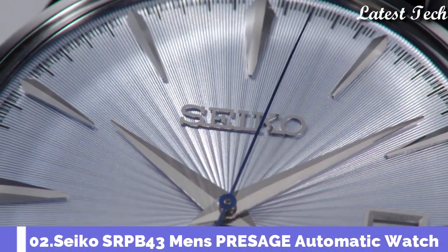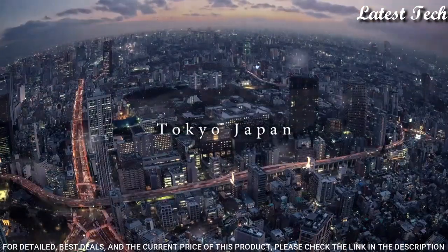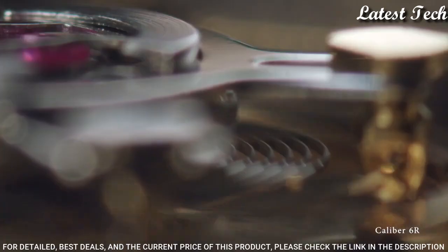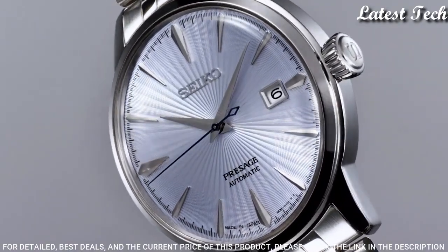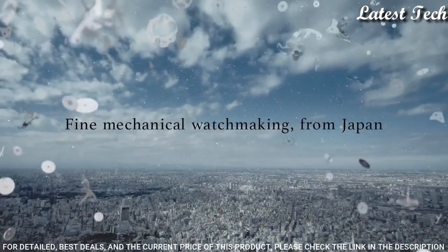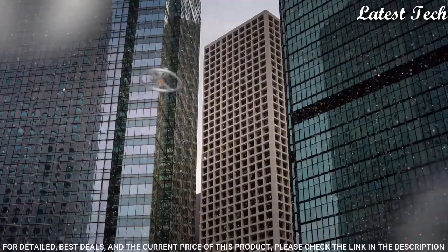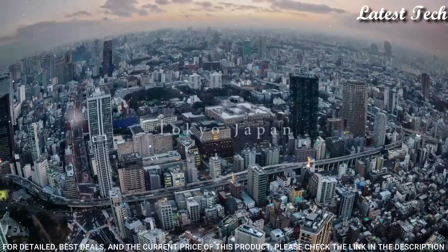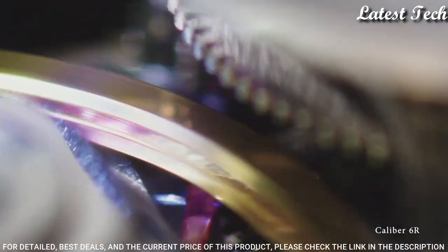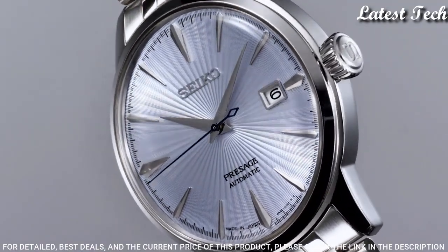Number 2: Seiko SRPB43 Men's Presage Automatic Watch. Silver-toned stainless steel case with a silver-toned stainless steel bracelet. Fixed silver-toned stainless steel bezel. Dial type: Analog. Automatic movement with a 41-hour power reserve. Scratch-resistant Hardlex crystal. Pull-push crown. Round case shape. Case size: 40.5mm. Case thickness: 11.8mm. Band width: 20mm. Water-resistant at 50m.